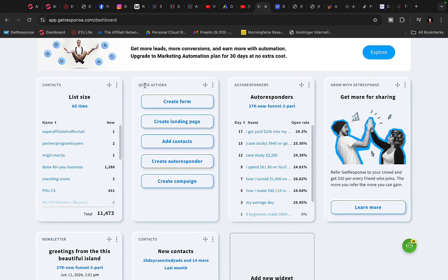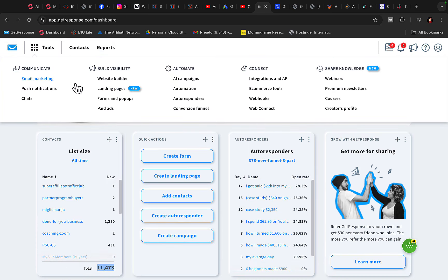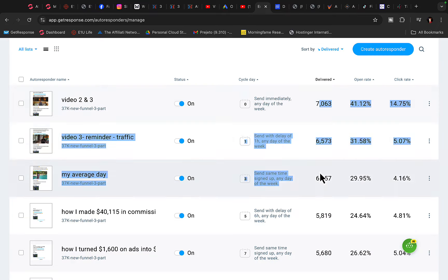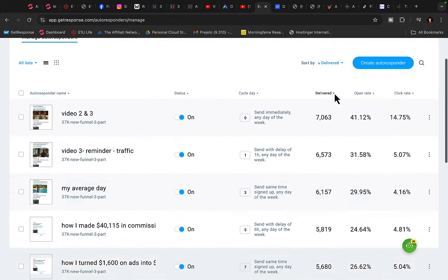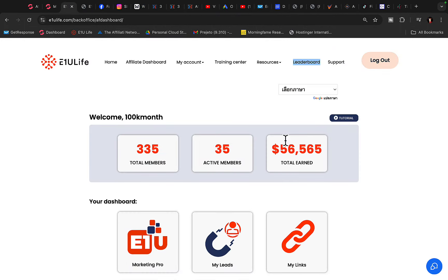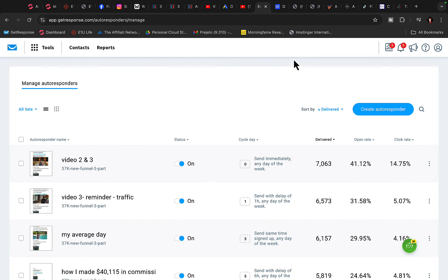Inside one of my autoresponders in just one niche we have 11,500 leads across multiple accounts. As you can see, if I click on the autoresponder, every single day we send out one email to our leads, getting thousands of people every day to open my email and click on my affiliate link. This is exactly how I earn those big-ticket commissions on complete autopilot through backend email marketing.